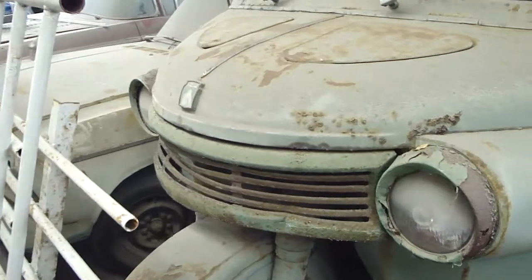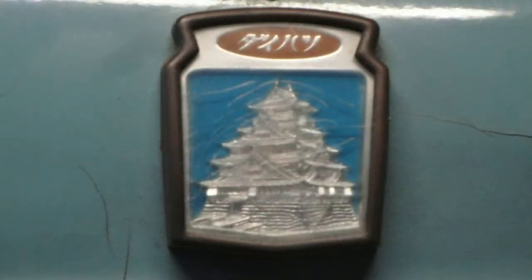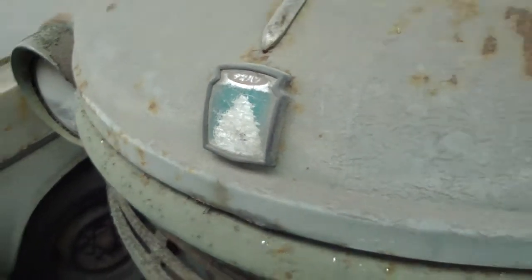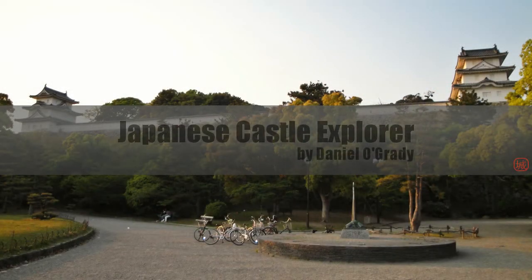And one reason is here, though it doesn't show very well at all. That's actually the main tower of Osaka Castle. For those of you who don't know, Google 'Japanese Castle Explorer' — you'll see my head and my website and lots of Japanese castles.